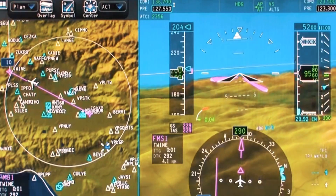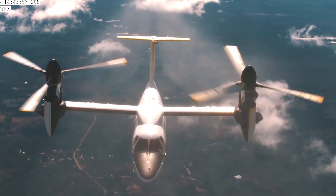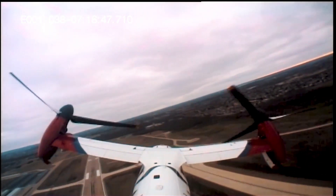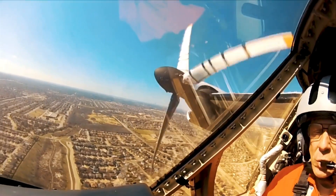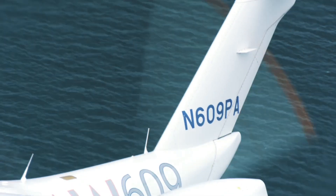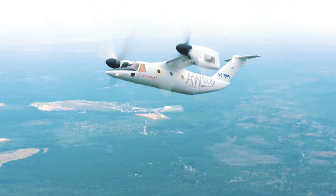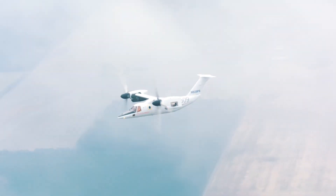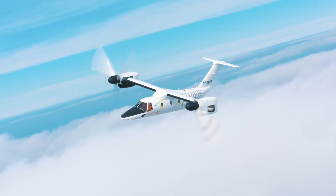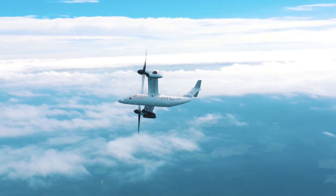Think medevac missions, offshore operations, VIP transport, and more. Imagine cutting down travel time drastically while still landing just about anywhere. With advanced avionics, luxurious interiors, and a commitment to safety, the AW609 isn't just about getting from point A to B — it's about redefining what's possible in the sky. So next time you dream of flying, think beyond the ordinary. Think Leonardo AW609. The future of aviation is here.